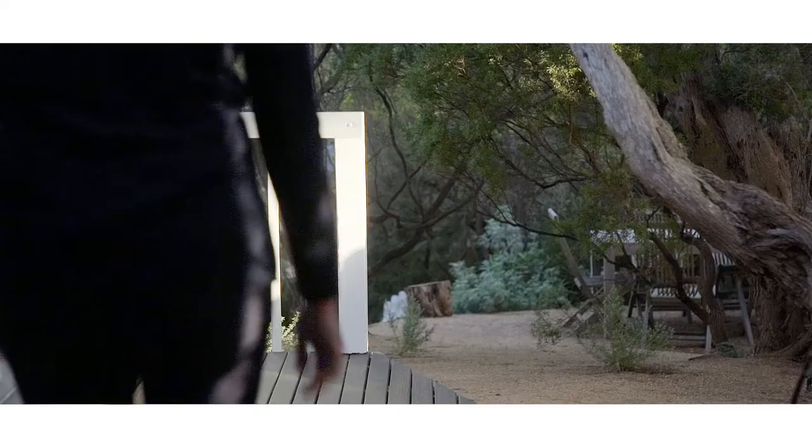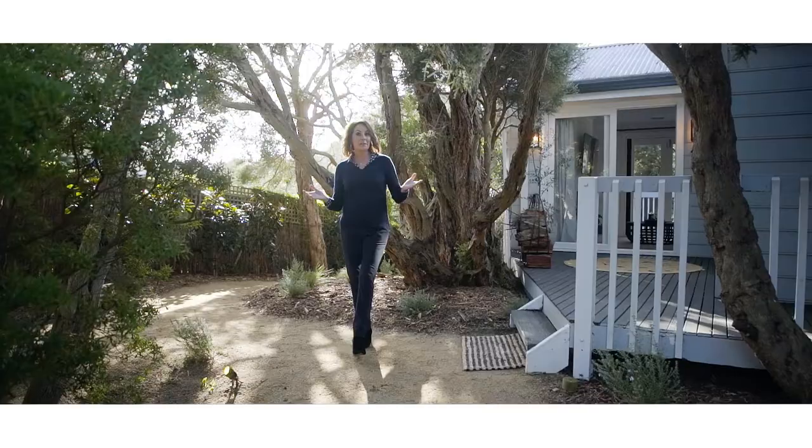Now look at this. The house was actually built around these moonah trees. That's how revered they are here in Sorrento.